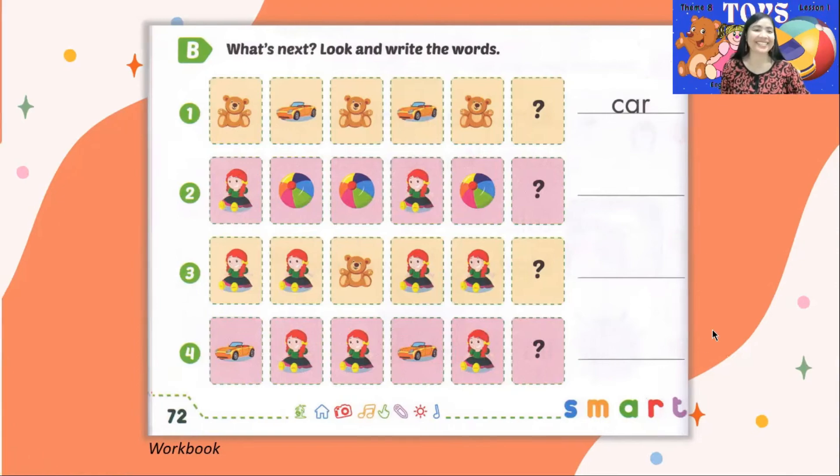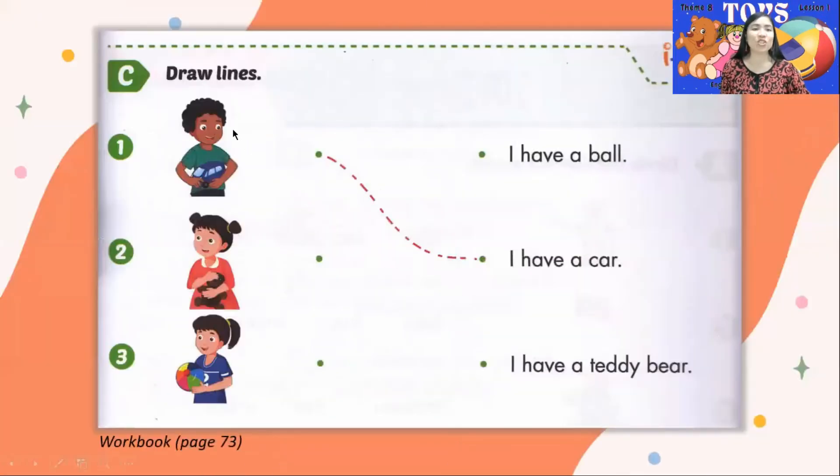Letter C. Draw lines. The example in number 1: I have a car — this is the sentence, I have a car. Number 2: I have a ball, or I have a teddy bear — read it yourself. Number 3 also: I have a ball, or I have a teddy bear.